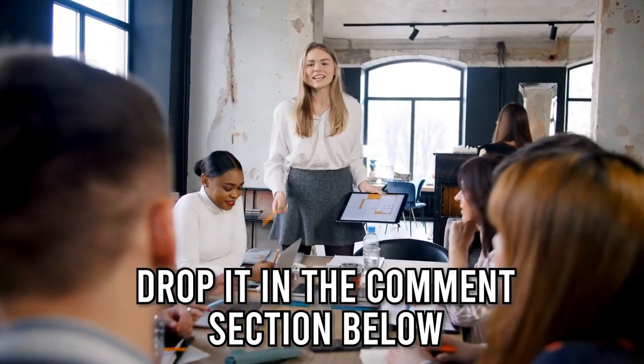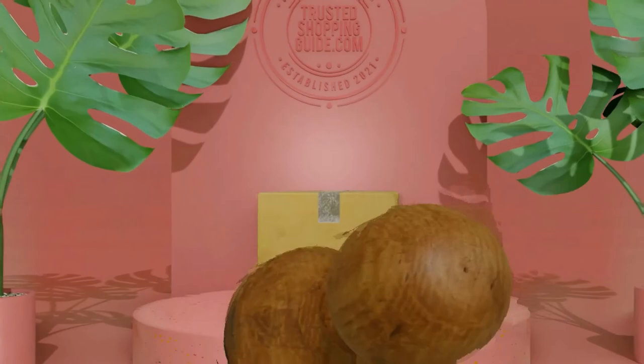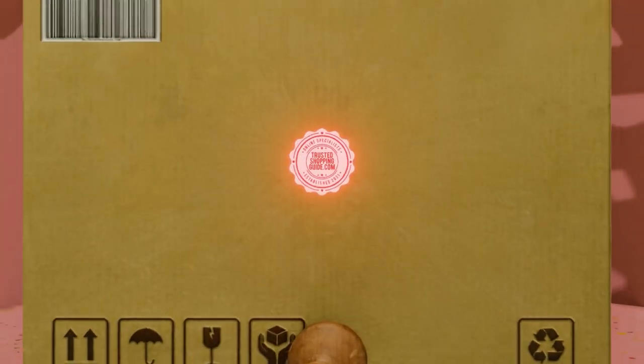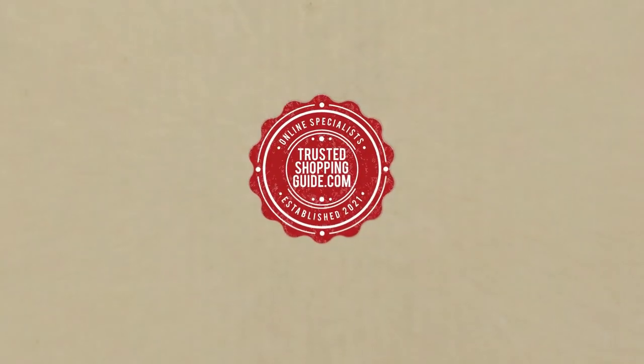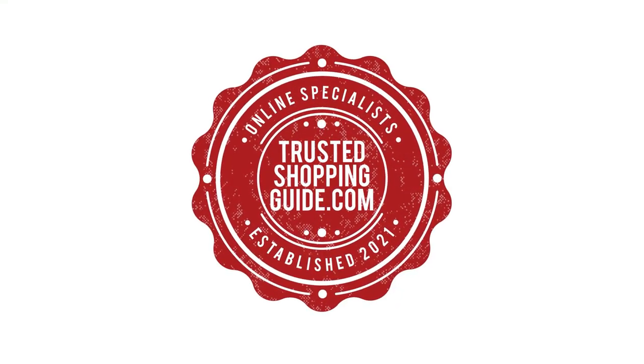And there you have it folks, our top 10 Dyson appliances which got our team at TrustedShopperGuy.com excited this year. If you have any contenders for our next Dyson appliance roundup which you would like our team to test, do drop it in the comments section below and we will be sure to assess them for our next update. If you liked this video and it helped you in any way, please do give it a like and hit the subscribe button so that you can stay connected and updated with all of our research into everything that makes our home great.